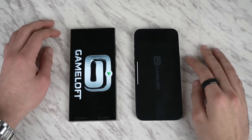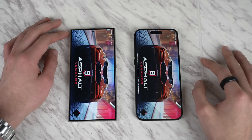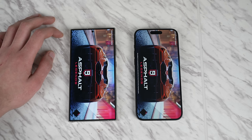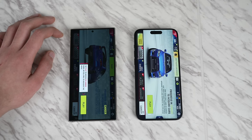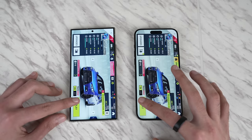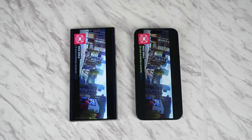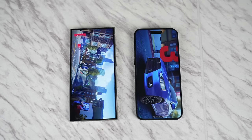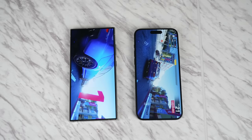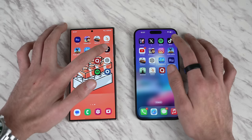Now jumping into a heavy game — Asphalt 9, a legendary title in these tests. The S24 Ultra is definitely faster loading the app initially. Then the iPhone makes a comeback with faster in-game loading times on the 15 Pro Max. Both phones look incredible, running the game at 60 frames per second at top-of-the-line performance.